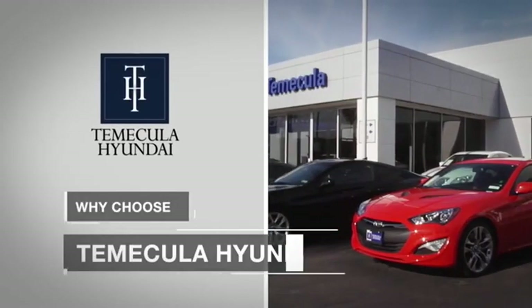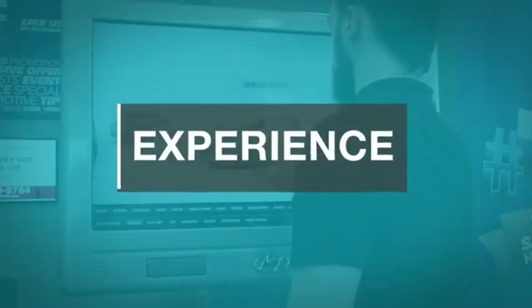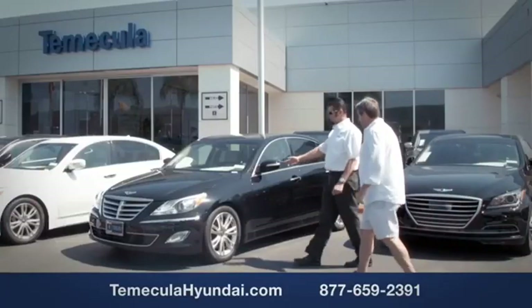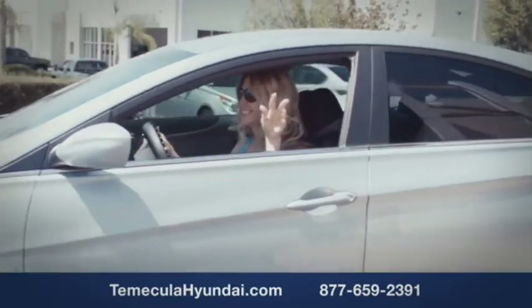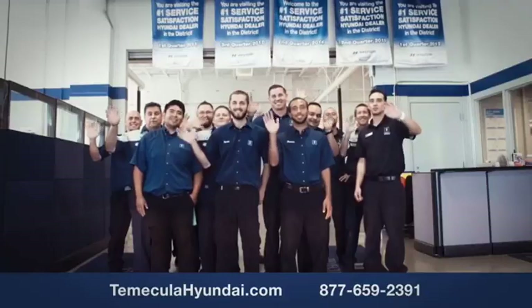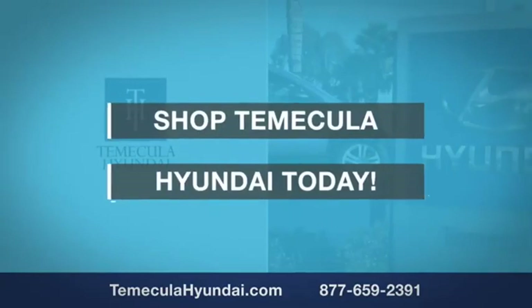Why choose to make it a Hyundai? It's simple. Buying a car is a big financial decision and knowing you're working with a team you can trust is important. We want you to know that customer satisfaction is our top priority. You want to work with a team that has integrity and passion. You want to buy from people you can trust. Shop Temecula Hyundai today.